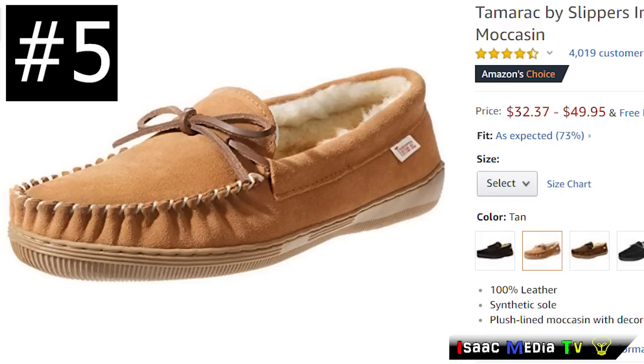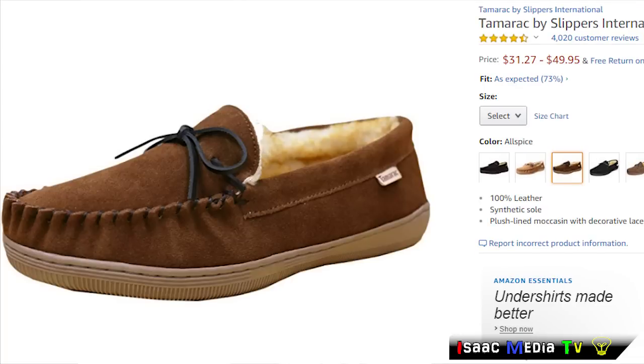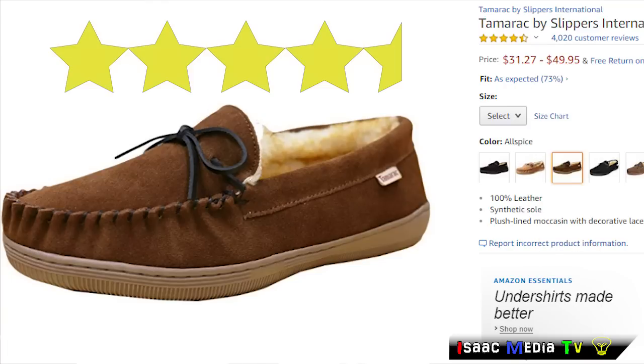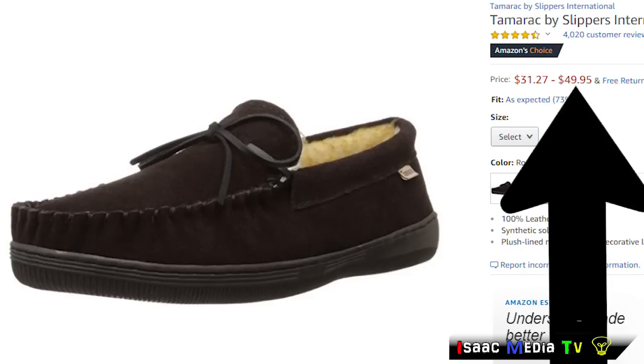Next, we have the Tamarack by Slippers International Men's Camper Moccasin. I picked this one out because of the sheer number of high ratings it had — it has 4,019 reviews at 4.5 stars. It's a Prime and Amazon Choice product, and it is $49.95 USD.